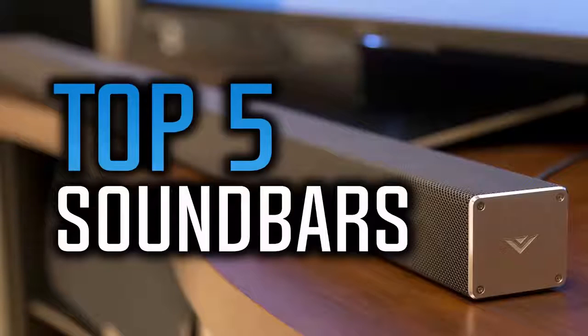Hello everyone and welcome to our new video where today we are going to be checking out the top 5 best soundbars. I made this list based on my personal opinion and I've tried to list them in the middle price range so that you get good value. You can find links to all these soundbars down in the description below. So let's start with the list.